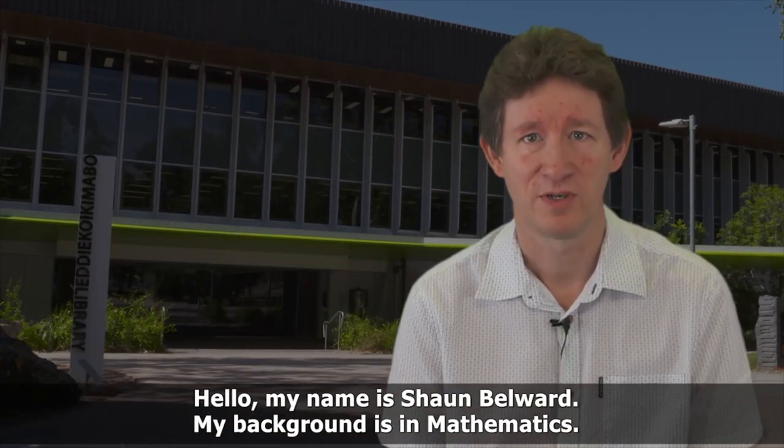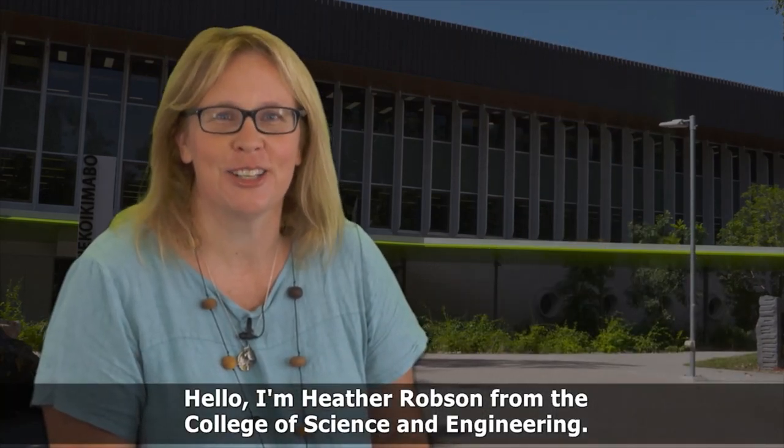My name is Sean Bellwood. My background is in mathematics. I'm Heather Robson from the College of Science and Engineering.